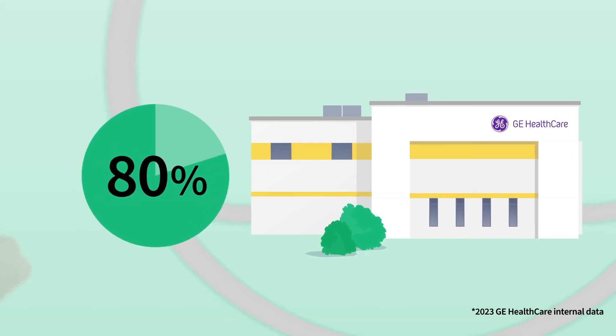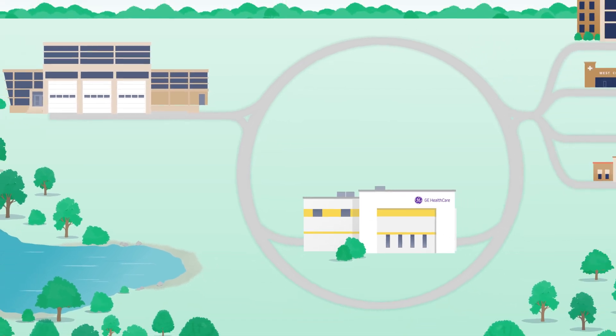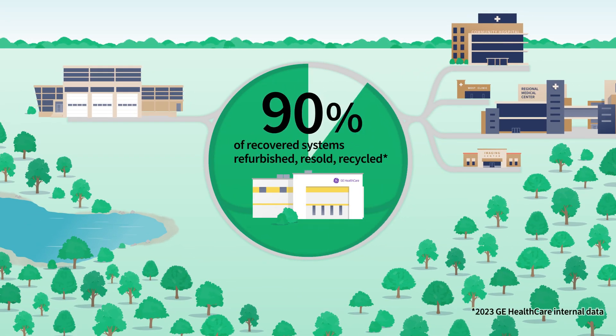One way or another, nearly every part of a GE Healthcare system finds new life. In fact, we refurbish, resell, or recycle 90% of the systems we recover.